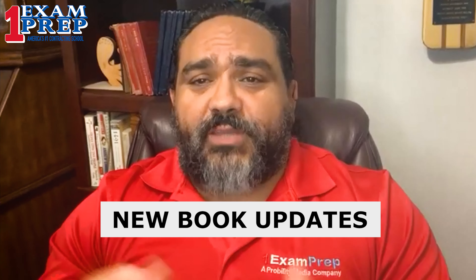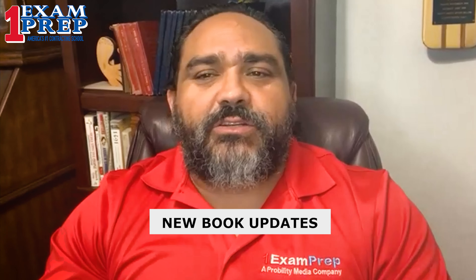One of the news that we have to bring to you, and is very important, are the new book updates. Every so often, the state updates the edition of the books. There may not be many changes, but there are definitely changes in several of these books. They do this continuously throughout the years, depending on which books may be updated.